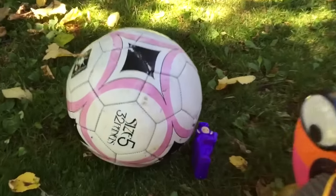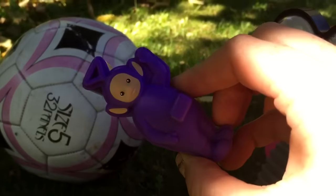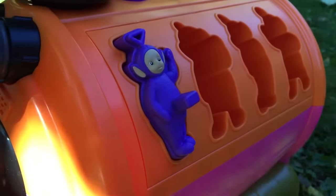I think I've spotted a piece. Tinky Winky is by the soccer ball. Let's put Tinky Winky back where he belongs. Perfect fit.